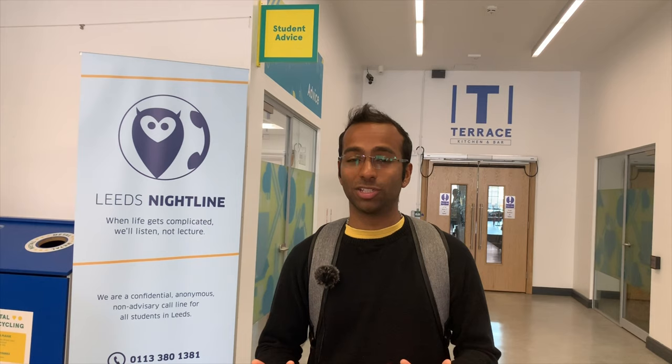So this is the Student Advice Centre. If you have any questions, any help or any advice that you want, you can always come to the union and talk to the staff here. But if you don't feel like talking to someone face to face, you can always call Leeds Nightline or chat with them online and get help from them or just a listening ear.